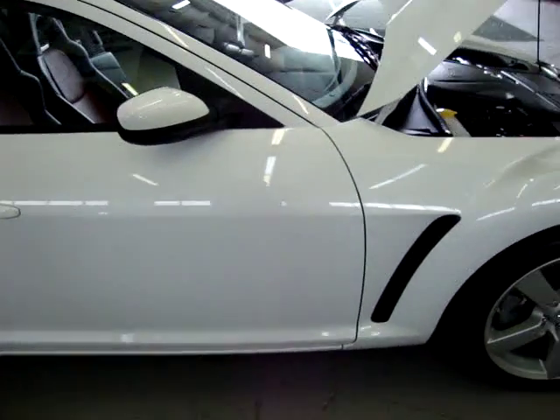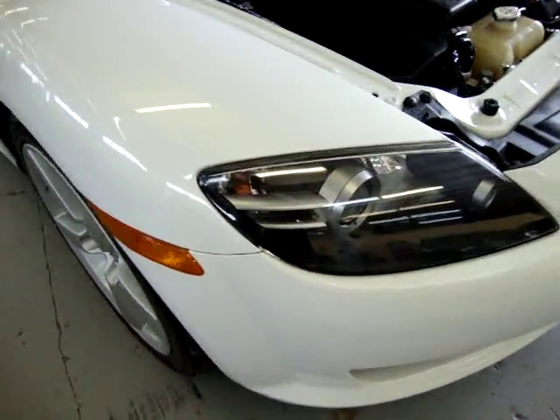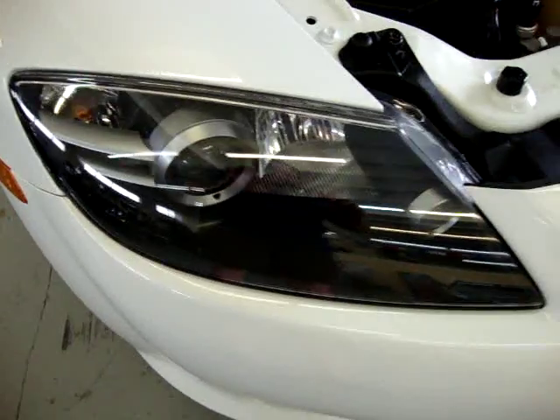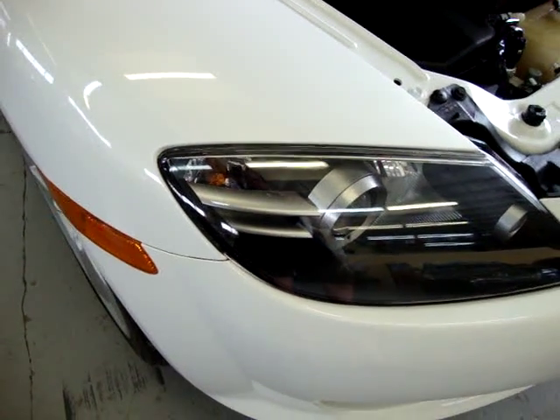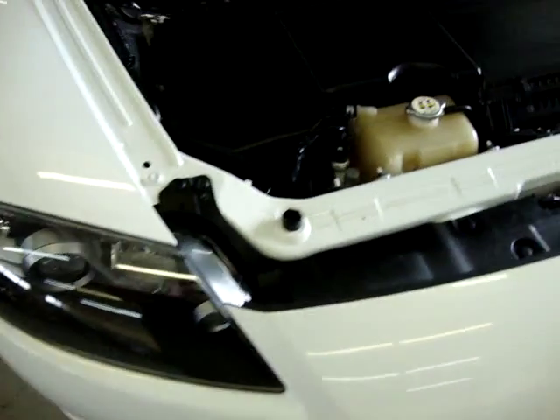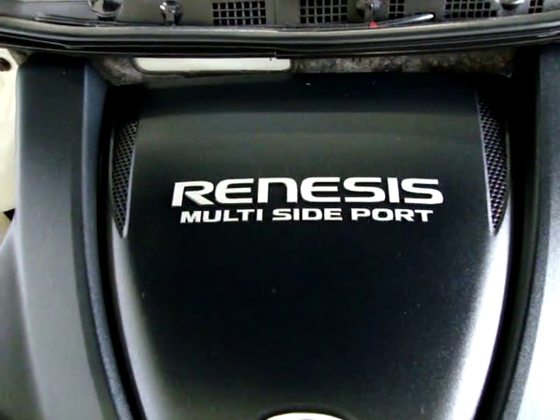The paint is nice and shiny. There's no rust, no oxidation anywhere. The headlights are in great shape. It is a rotary engine, multi-side port.